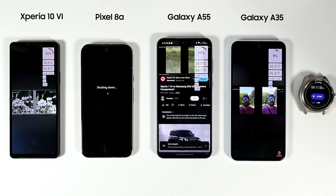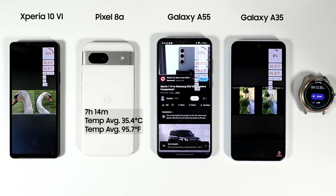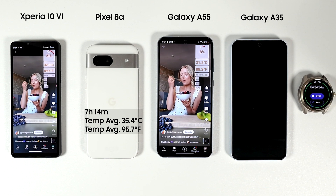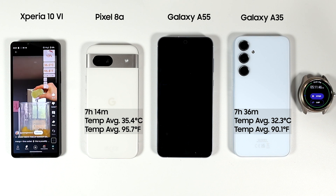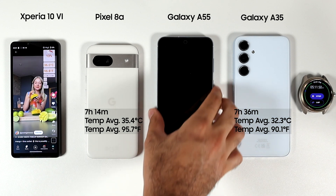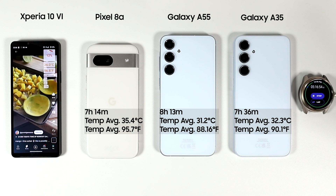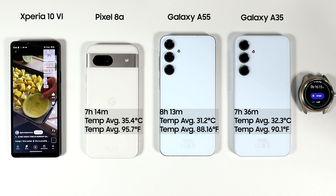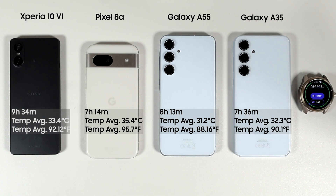Note that the stopwatch was restarted overnight, so we need to add 3 hours and 2 minutes to the time. After 7 hours and 40 minutes, the Pixel 8a died first — though still an impressive screen-on time. The next was the A35 with its 5000mAh battery and Exynos 1380, dying at 7 hours and 36 minutes. Second place went to the Galaxy A55 at 8 hours and 30 minutes — excellent performance especially given its powerful chipset and phenomenal thermal management. And the winner is the Xperia 10 Mark 6, which lasted an incredible 9 hours and 34 minutes, completely blowing the competition away.